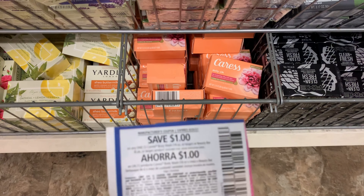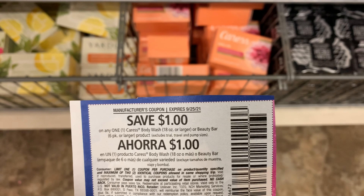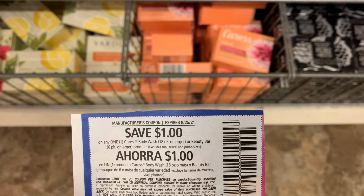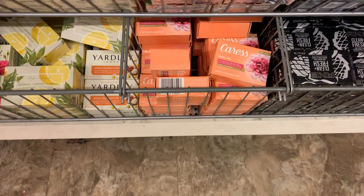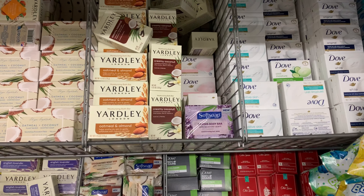We do have a dollar coupon from Unilever. I'm going to try it, but even if it doesn't work it's still a freebie and a money maker so I'm still getting five. I'm going to max this soap here.